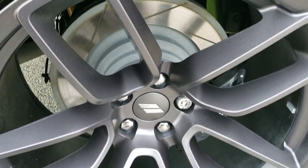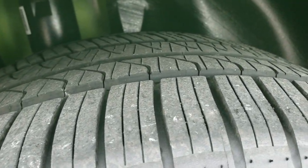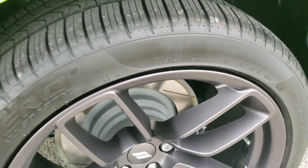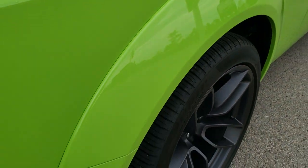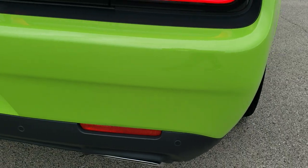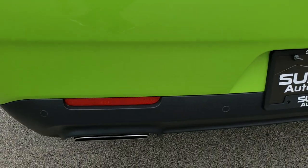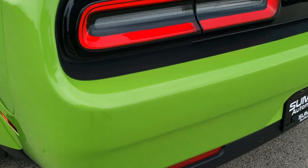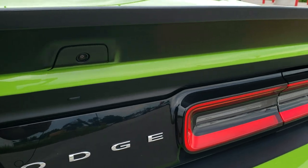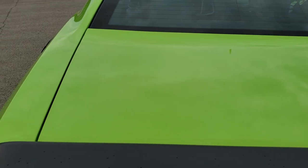You've got Brembo brakes in the back with the slotted rotors, and the back tires have just as much tread as the front tires. No scuffs or scrapes on that back rim. Got that wide body fender flare on there as well. As we come around to the back, you'll notice this one does have the backup parking sensors, the chrome-tipped dual rear exhaust, the LED tail lamps, a deck lid spoiler, and it does have a backup camera.